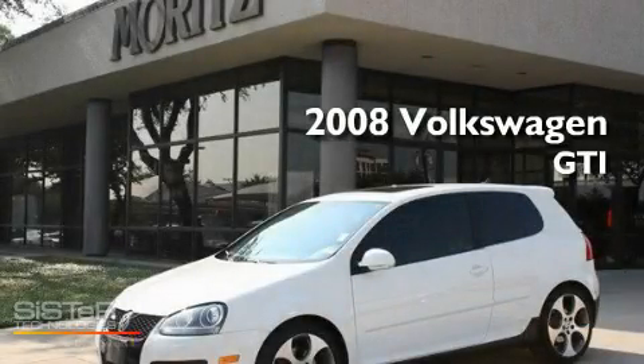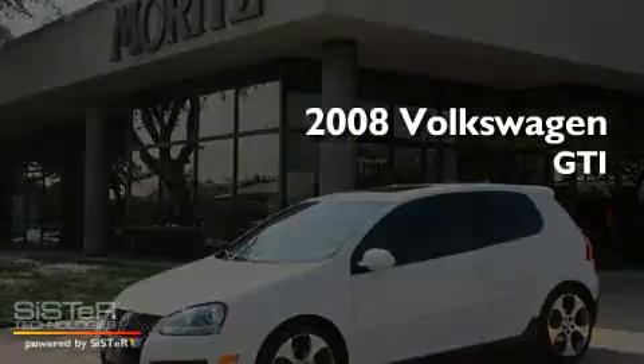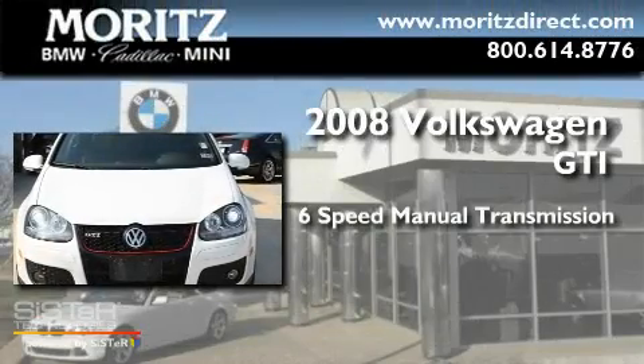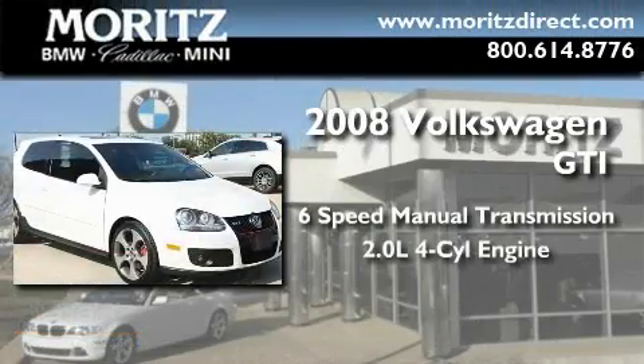This is a 2008 Volkswagen GTI. This hatchback has a six-speed manual transmission and an inline four-cylinder engine.